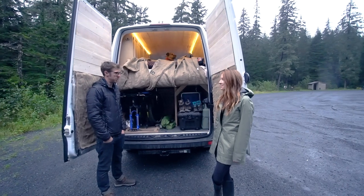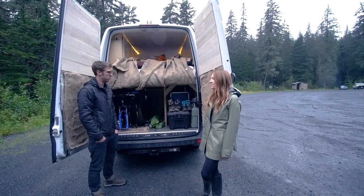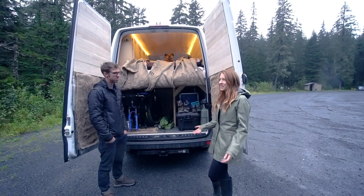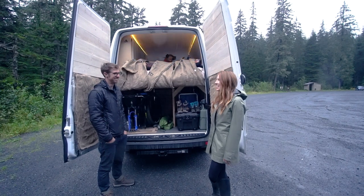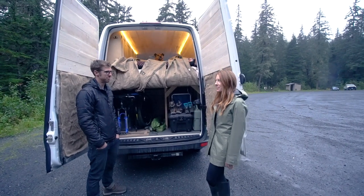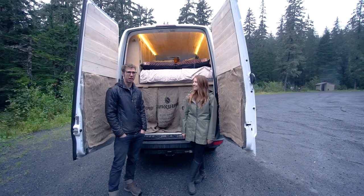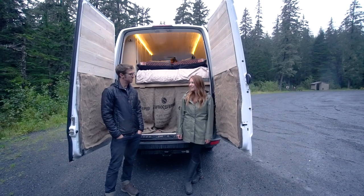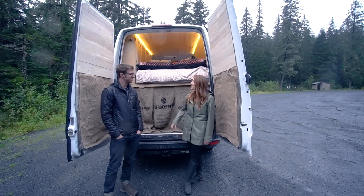Currently, we don't have any bathroom facilities in the van. We've thought about possibly doing a composting toilet in the future, but for the most part we use campground or public restrooms — we really haven't been anywhere without a place to use. Showers have been another story. We've been using hot springs and enjoying swimming in those. Some campgrounds have showers you can use, and we've just been riding it out wherever we find them — plus dry shampoo and baby powder. The best way to get a hold of us is on Instagram at Benzie the Sprinter, and we hope to have a blog up soon.